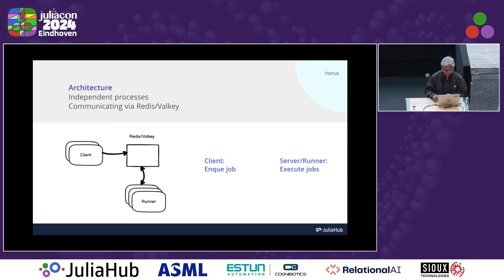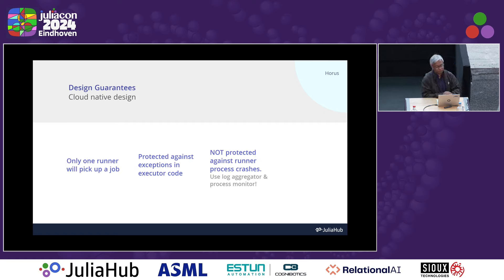There are various ways of doing this, with different levels of transactional guarantees. What I've written gives you a few guarantees. For example, when you have multiple runners running, only one of them will pick up a job. That's guaranteed by the design of Redis's BRPOP primitive.